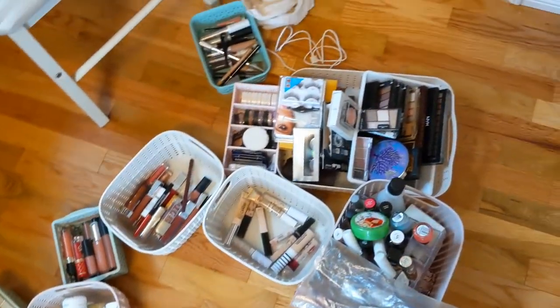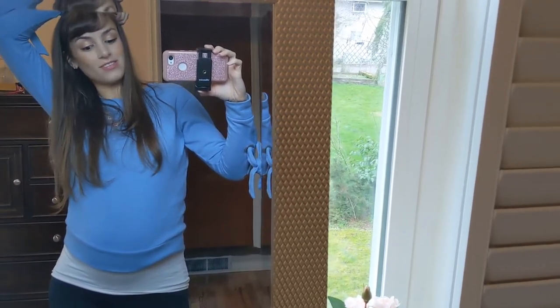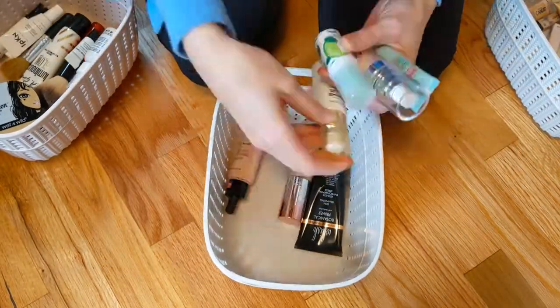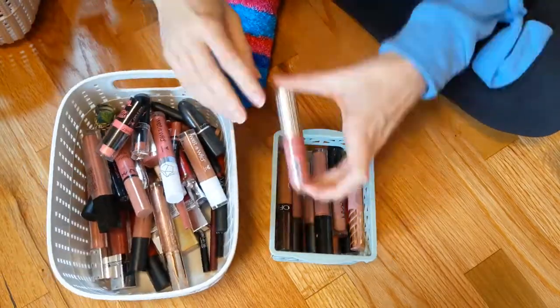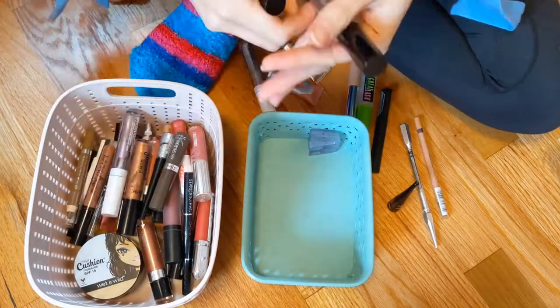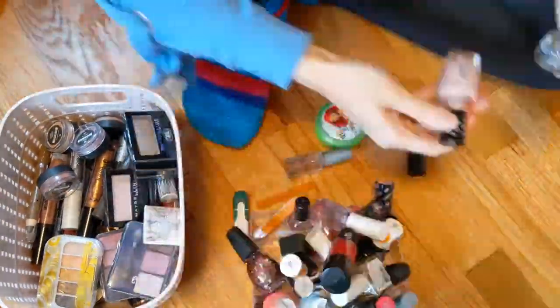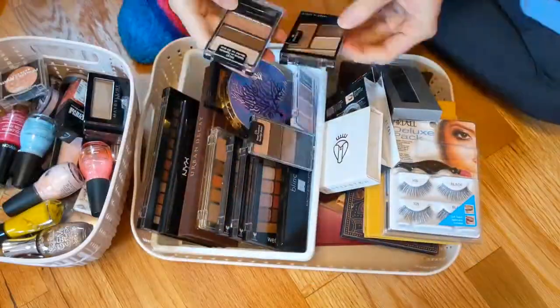So I took everything out of the vanity, and I tried to organize it into different categories of makeup with these bins. So I have, like, setting sprays, foundations, etc. The vanity's empty now, but we have a lot of work to do. I see a lot of stuff that it's time to get rid of. Now it's time to go through each category of products one by one and get rid of the things that I don't use or don't need. I had a crazy amount of lip products, and I think that's because I'm always trying to find the perfect nude lip. Luckily, I've tried all of these now, so I know what works and what doesn't, and I was able to get rid of a good amount of them. The bin on the left is the products that I'm getting rid of, so we're making good progress here.